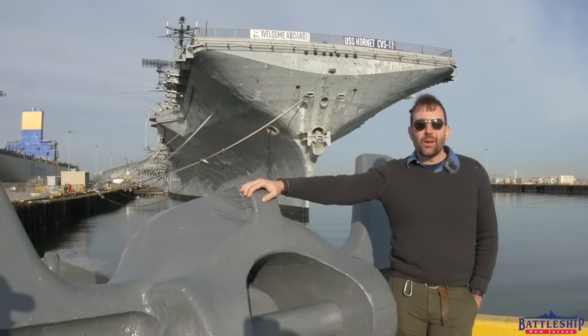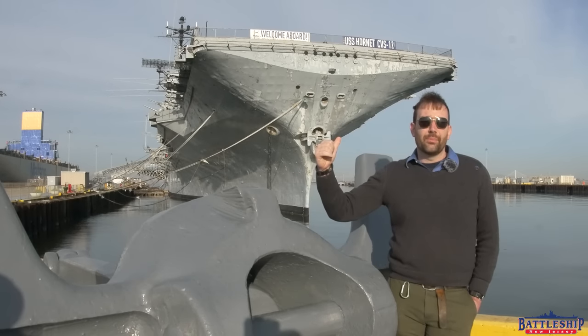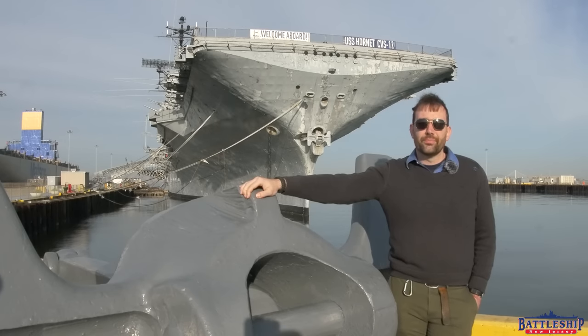Battleship New Jersey receives operating support from the New Jersey Department of State, also from a number of other businesses and private individuals like yourselves. If you'd like to support the ongoing restoration efforts here in Alameda on USS Hornet, there's a link in the description below — they supported us in allowing us to film on board. You can support Battleship New Jersey by liking, sharing, and subscribing so more people find out about us and our channel. Thanks for watching.